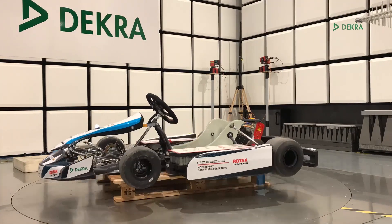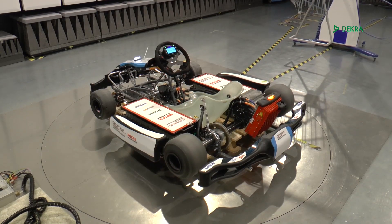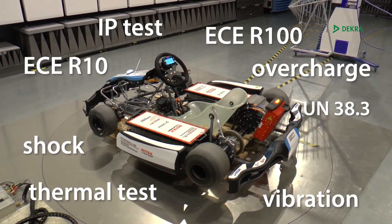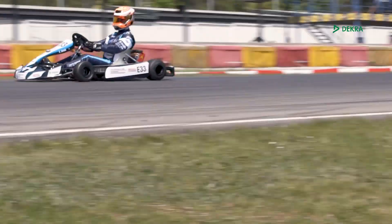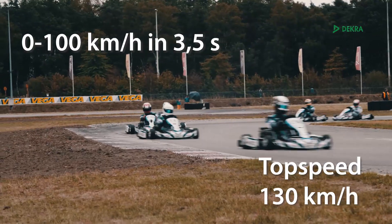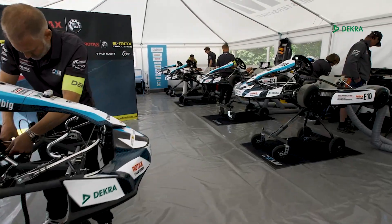For the first ElectroKart racing series in the world, Dekra tested the batteries and electric powertrain as part of the homologation and approval process of the Rotax Thunder ElectroKart for the German Motorsport Federation. The eKart has a top speed of 130 km/h and an acceleration of 0 to 100 km/h in 3.5 seconds.